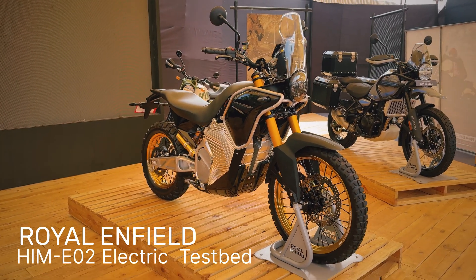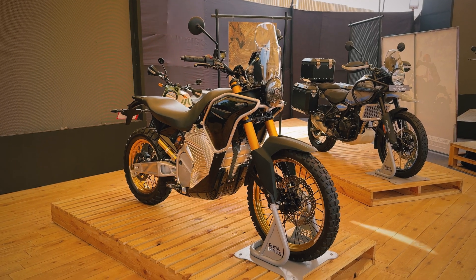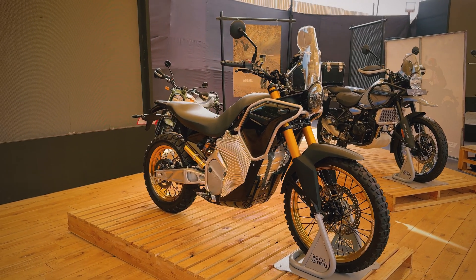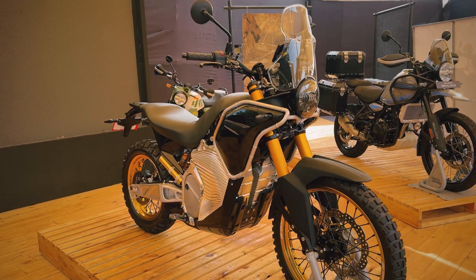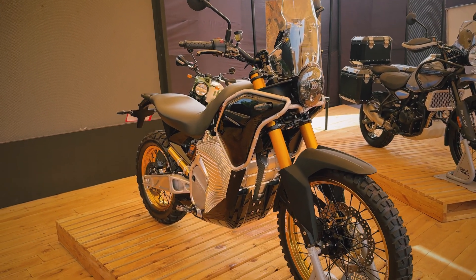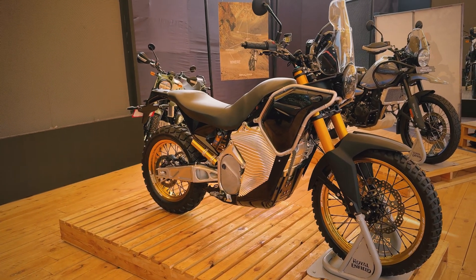I'm out here at Motorverse, which is Royal Enfield's way of celebrating motorcycling every year — a massive event that happens out in Goa. Over here is the electric testbed motorcycle that's based on the Himalayan, and as you can see, there are a lot of different bits and parts to it.